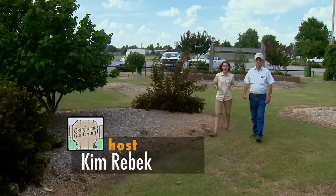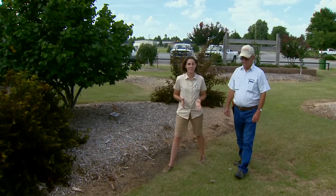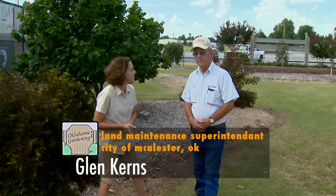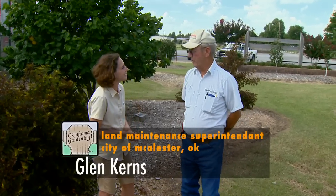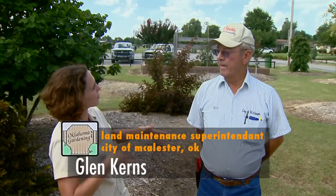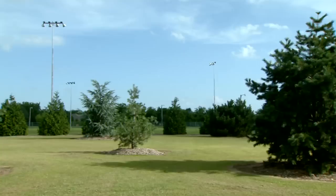We're at Macalester Arboretum and joining me is Glenn Kearns, Land Maintenance Superintendent with the City of Macalester. Glenn, thanks for joining us on Oklahoma Gardening. I'd like to welcome you and your crew to Macalester and to our little arboretum here. Back in the early 80s when the tree board was first established, we decided that there was a need for a place for people to go and see trees that would actually do good in Macalester.